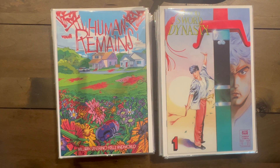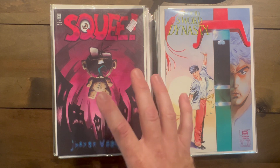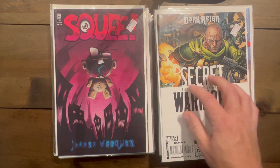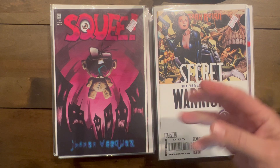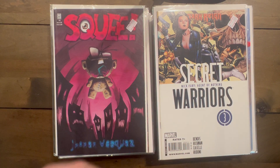Squee number two — same writer as Johnny the Homicidal Maniac. I pick these up because they have a cult following just like Johnny does. Secret Warriors numbers two and three — number four is the one you really want and I always get confused when hunting. I think number six and maybe number one are also key. There's also Super Cops number two — I showed three and four before.